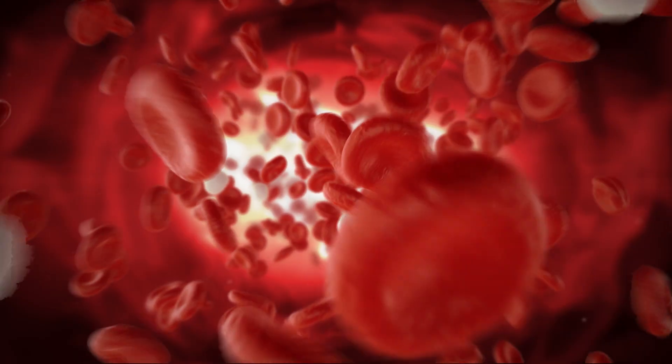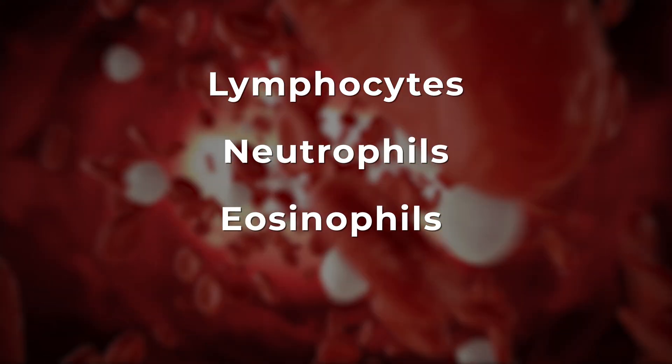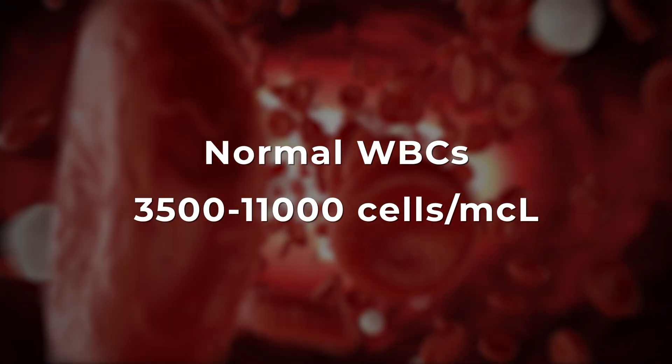A CBC also provides information about white blood cells, or WBCs. There are different types of white blood cells in your blood, and being above or below the reference range can provide important information to your healthcare team about your immune system.